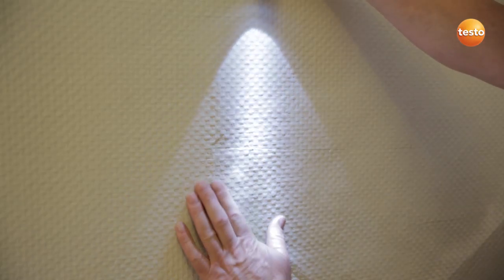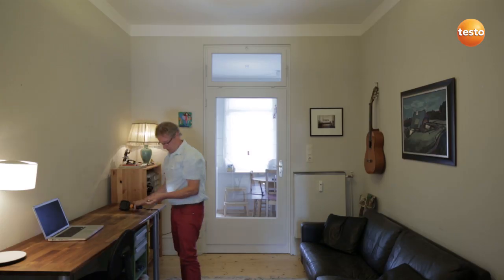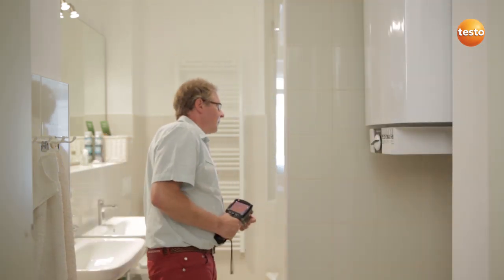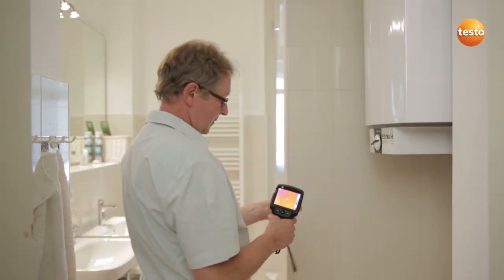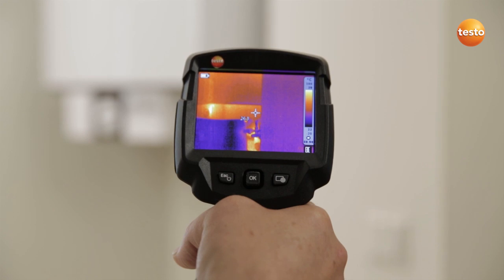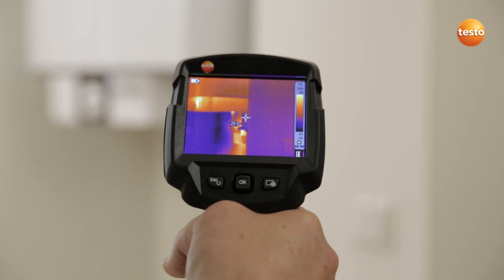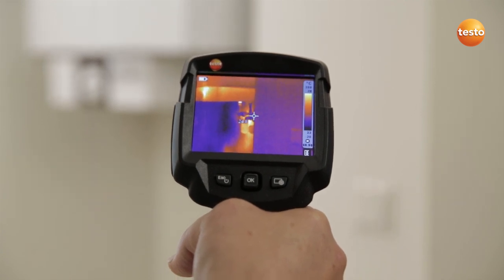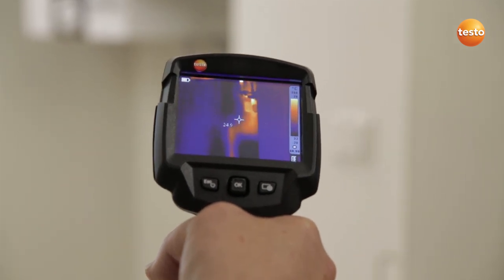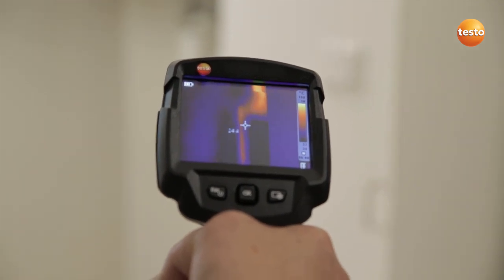A damp spot has developed after renovation of the bathroom — the surface of the wall is distorted. We're now on the other side of the wall. The pressure test has shown that the leak must be in the hot water pipe. During the renovation, the bathroom was re-tiled without replacing the pipes. Here we can see exactly where the pipe runs, so the wall only needs to be opened where the pipe is in order to carry out the repair.